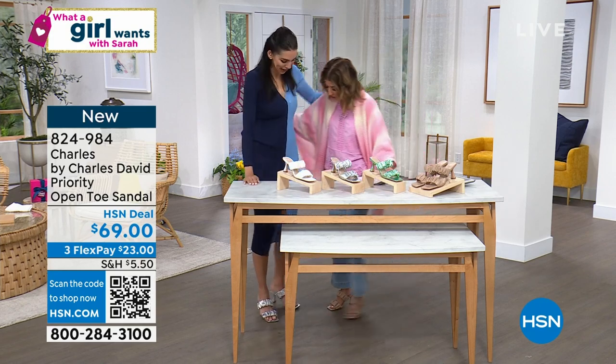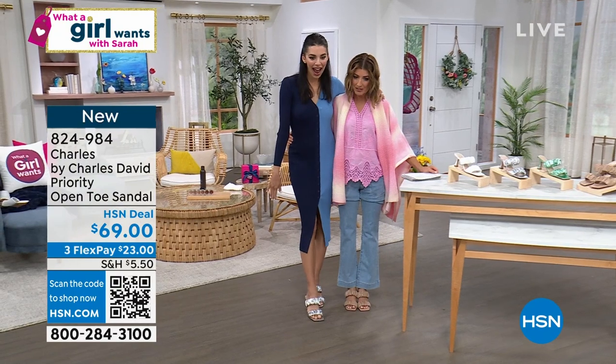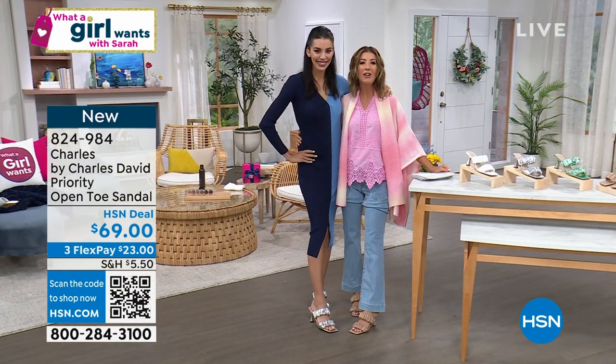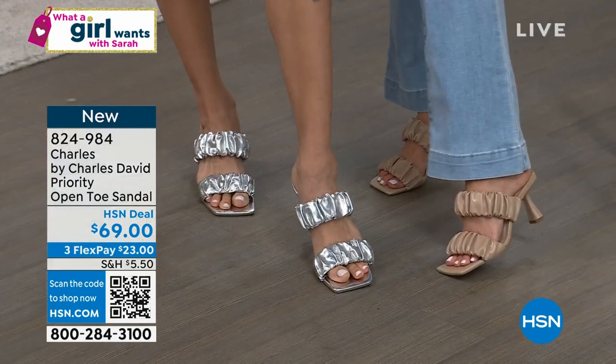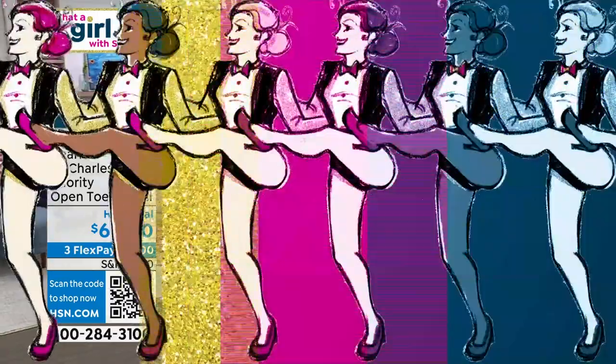Thank you, Kaylin. Nice to see you — let's go show our shoes one more time. You're tall and glamorous and I'm just me. You are glamorous and beautiful — I feel taller now wearing a three-inch heel. The nude is elongating your leg and your foot. Thank you, darling. Thanks for hanging out with us today.